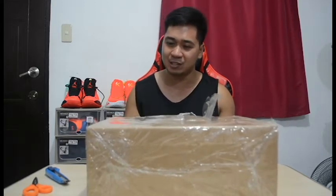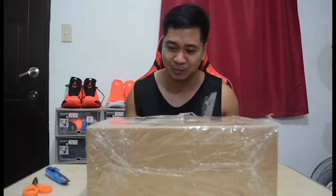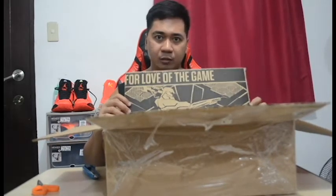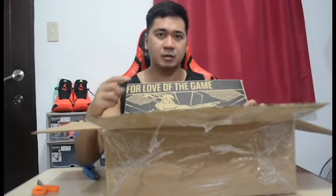So I got the shoe for two thousand four hundred thirty-one pesos. I think it's a great steal. A lot of other sneaker channels have given this shoe great reviews for both performance and casual usage, so I'm actually excited to unbox this and show it to you guys.